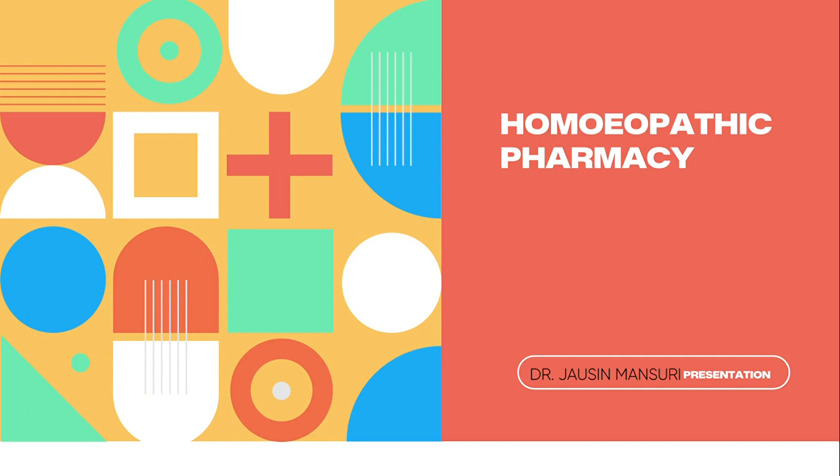Two months ago, I was going to tell you about materia medica, organon of medicine, and homeopathic pharmacy — the whole course, just in two months. You can also see my entire channel. I have made a playlist for every subject — materia medica, organon of medicine, organon first year, and homeopathic pharmacy. You can also go there and see all the videos.